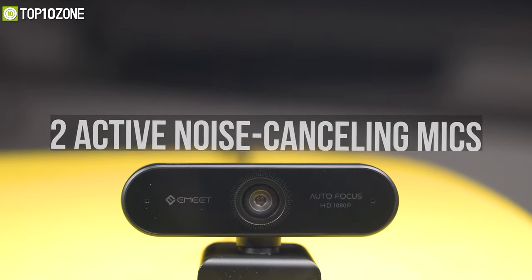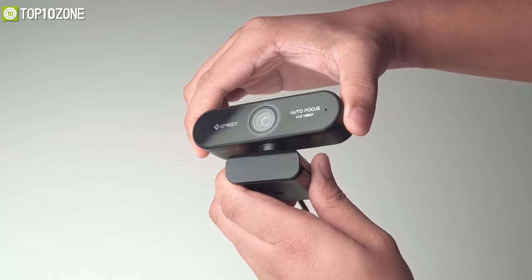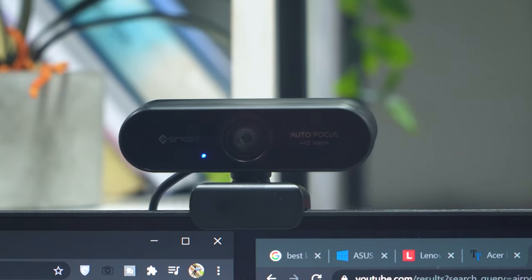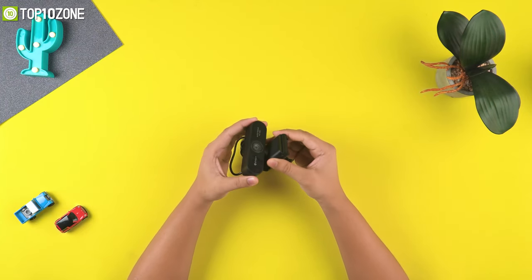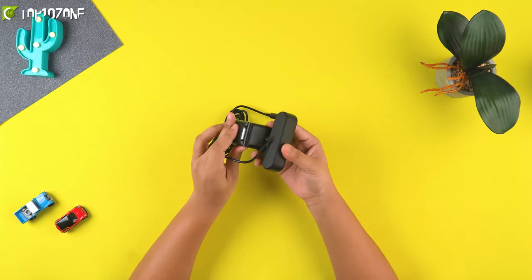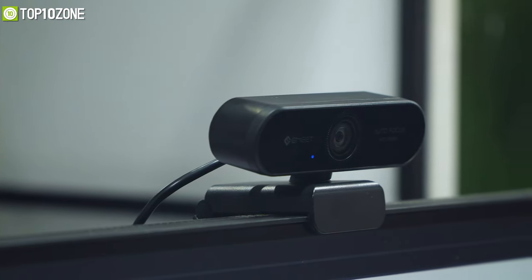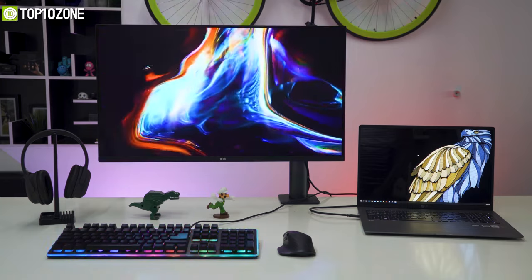It is equipped with two active noise canceling mics to minimize ambient noise during video calls. This webcam can also be rotated 360 degrees horizontally for a more flexible angle. Installation is simple and straightforward — it comes with a flexible clip and a 180-degree adjustable base that fits all screens and tripods easily. Overall, this webcam will serve all your demands while offering an attractive price tag.